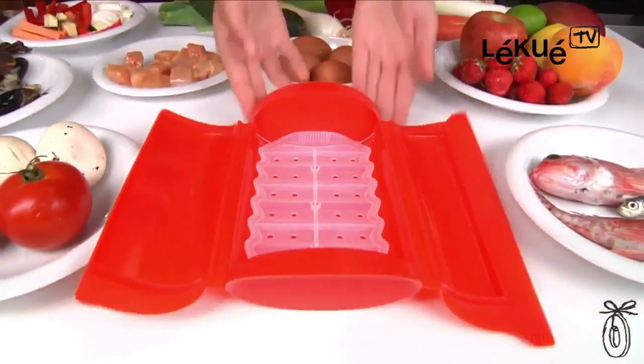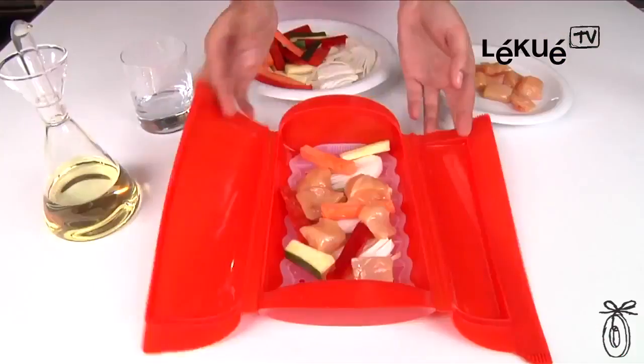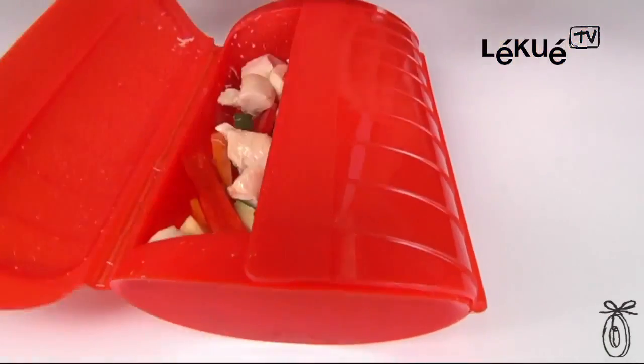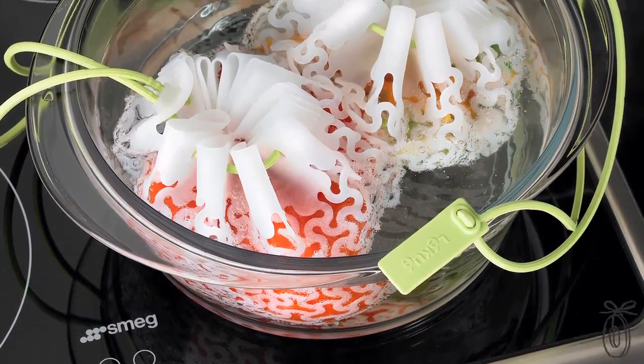Rather than take that frozen processed dinner out of the freezer and throw it into the microwave, you can take whole foods and put them in their food steam case. They come out beautifully and they're appetizing, and you just did it in a couple of minutes. There's also a cooking mesh for those who prefer to steam or boil their vegetables, and the great thing is that you can pull out the vegetables at different cook times as they're done.